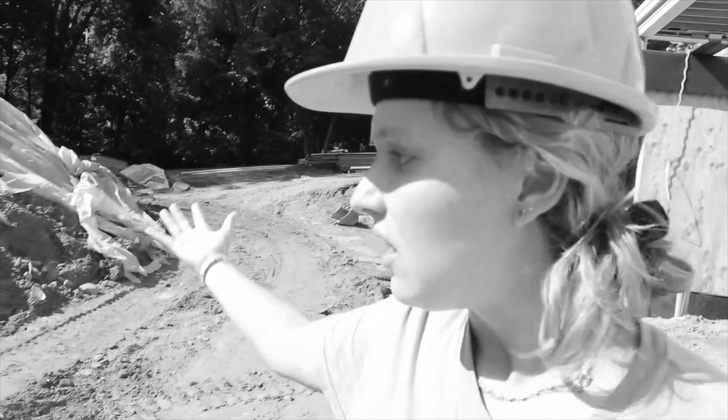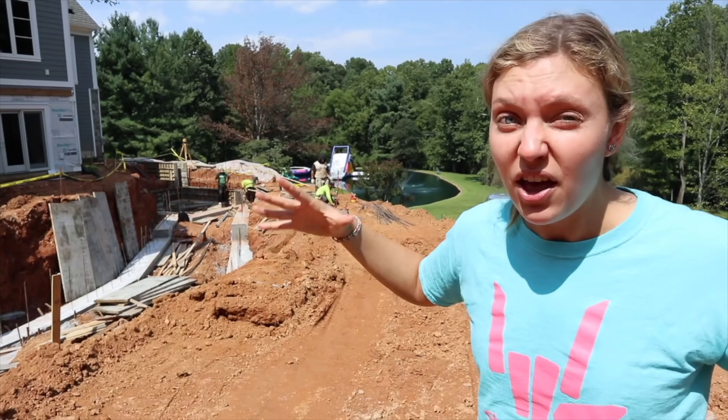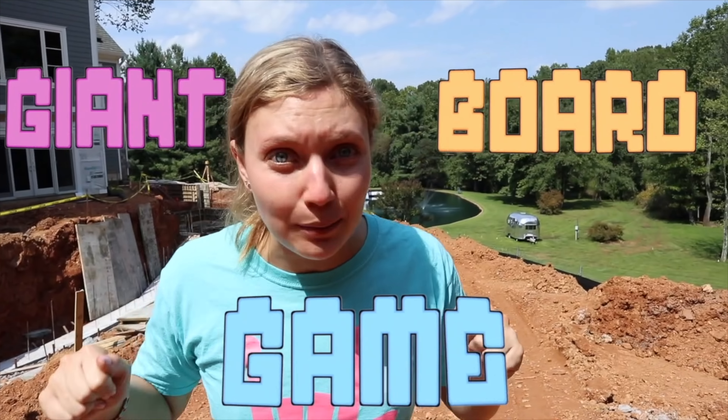So if you guys aren't up to date on my videos, I've been working super, super hard with the animal control people to figure out how to trap the pond monster. And today, animal control people set up a little challenge for me and Steven, who is behind the camera. The challenge they set up for us is the giant board game challenge.